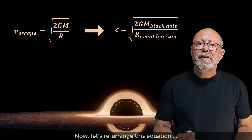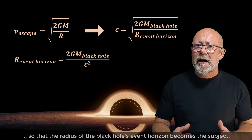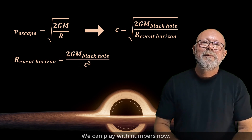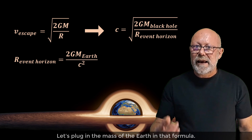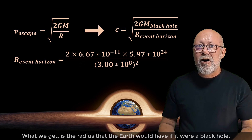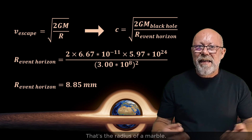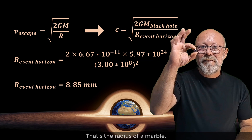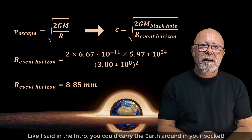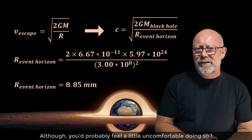Now, let's rearrange this equation so that the radius of the black hole's event horizon becomes the subject. We can play with numbers now. Let's plug in the mass of the Earth in that formula. What we get is the radius that the Earth would have if it were a black hole: 9 mm. That's the radius of a marble! Like I said in the intro, you could carry the Earth around in your pocket.